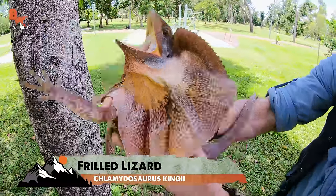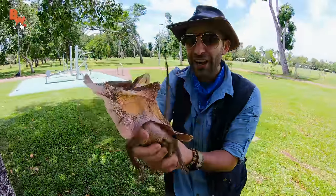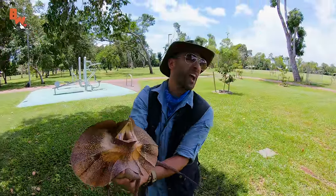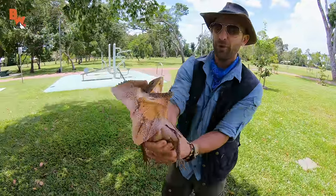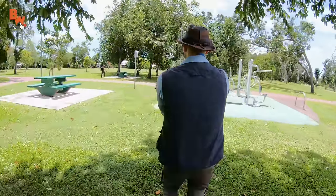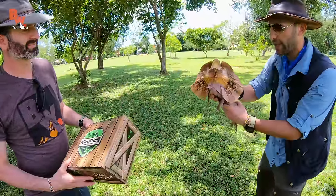We've got our lizard and now it's time to get the epic shot — dragon up on top of the Brave Wilderness Adventure Kit! How about that for a catch? That is a good looking dragon.